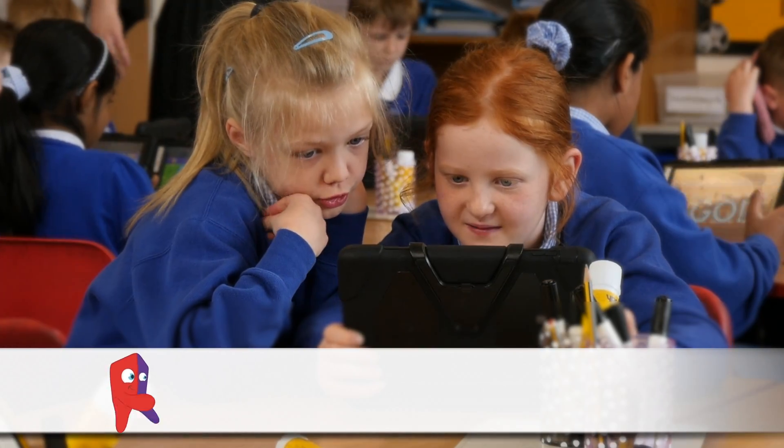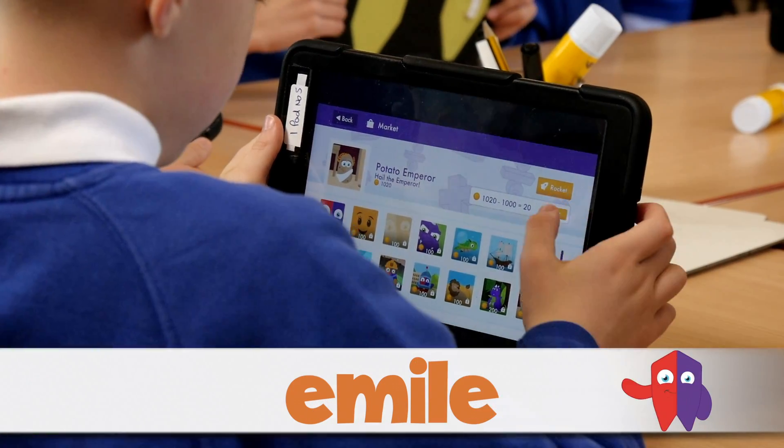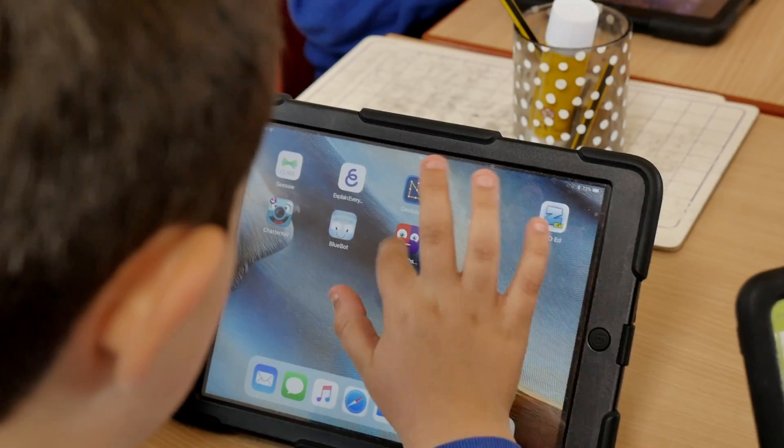Meet Emil. Emil makes learning fun using interactive games where the characters they meet introduce children to a whole world of problem solving, cognitive challenges and numeracy.